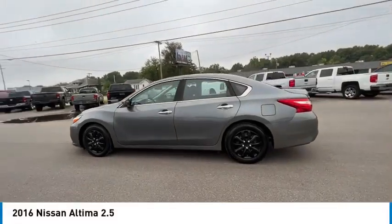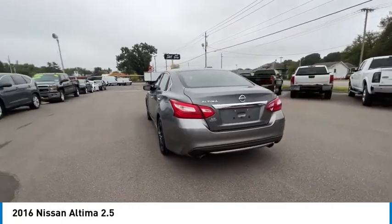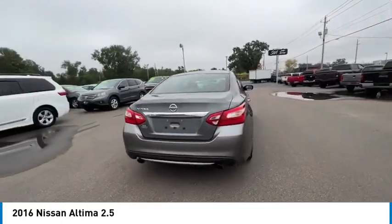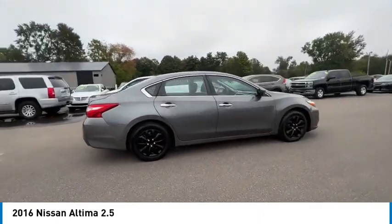Looking for the right vehicle? Check out the 2016 Altima. The Nissan Altima offers advanced features to make life easier, including push button ignition, which comes standard.